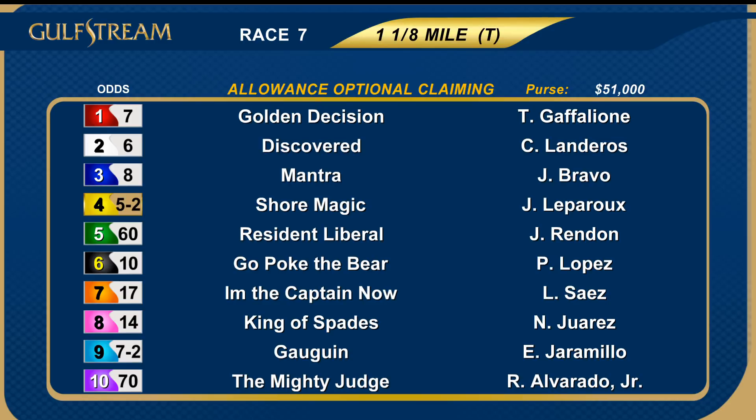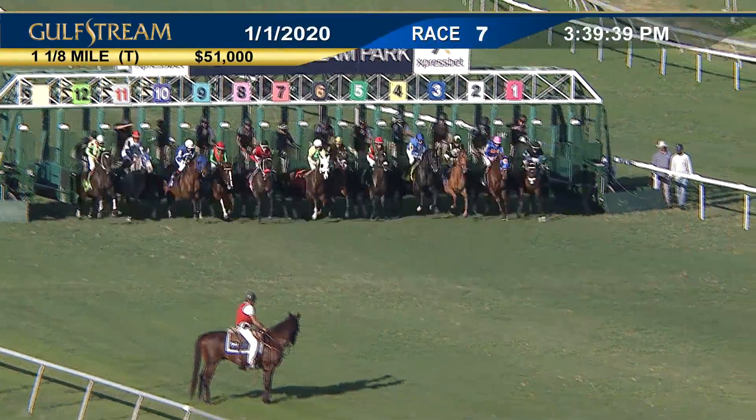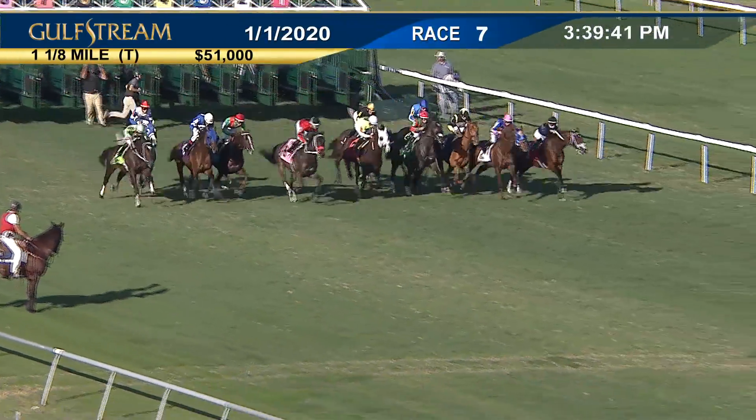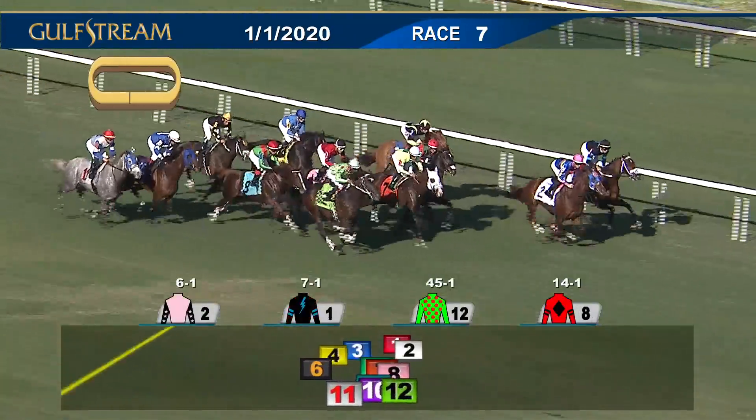Let's go to the seventh race — the start of the late pick four: nine furlongs on turf, a mile and an eighth allowance horses. Scratch the 13 Kmack; a field of 12. This was a wide-open betting race.